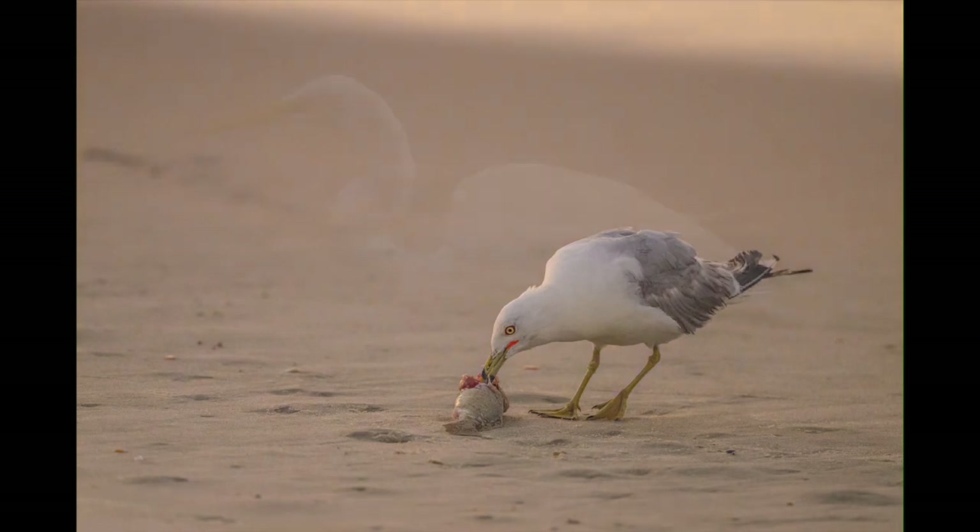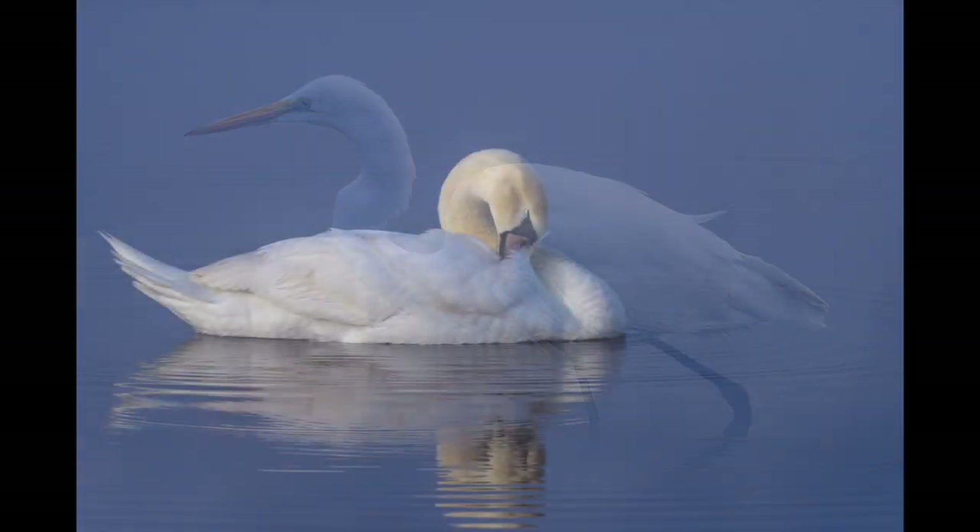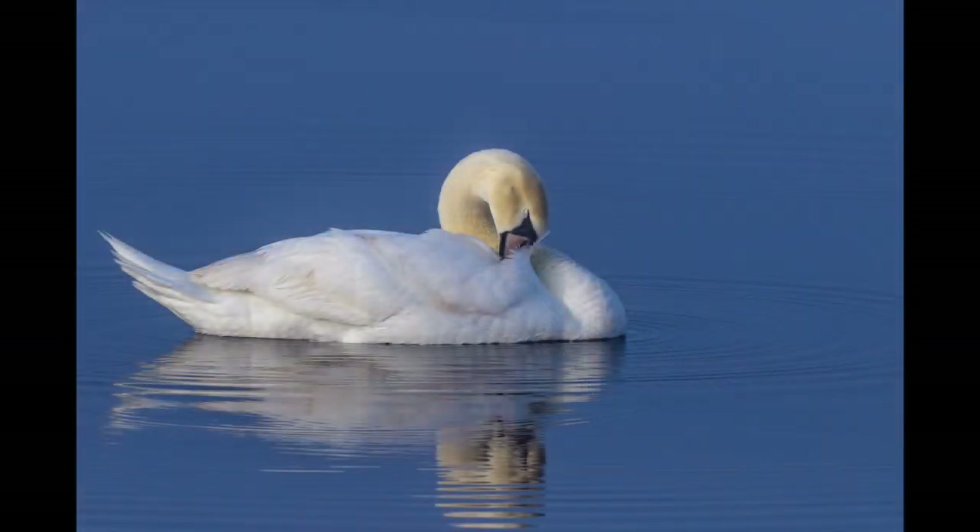Other days can leave you in a bit of a fog. You don't know what you might get. But it's worth hanging around to see what happens, because when the fog lifts, you can get something beautiful like this mute swan taking a little bit of a nap.